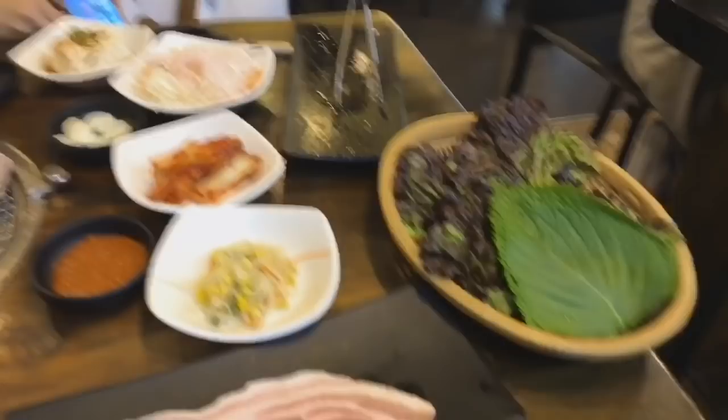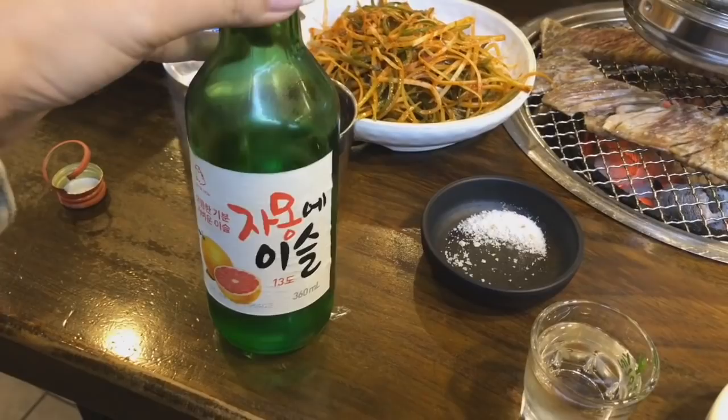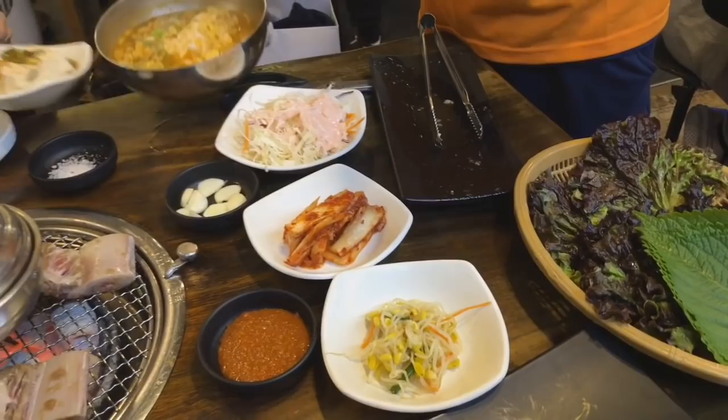All we seem to be doing is eating — I'm sorry if it looks like all we do is eat, which we probably are. But we are having a Korean BBQ and some grapefruit soju. More food is coming out — some ramen and some soup — and it's just cooking away.